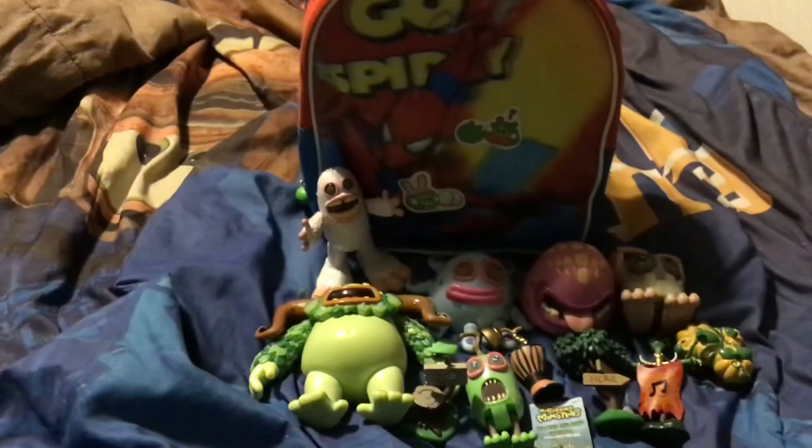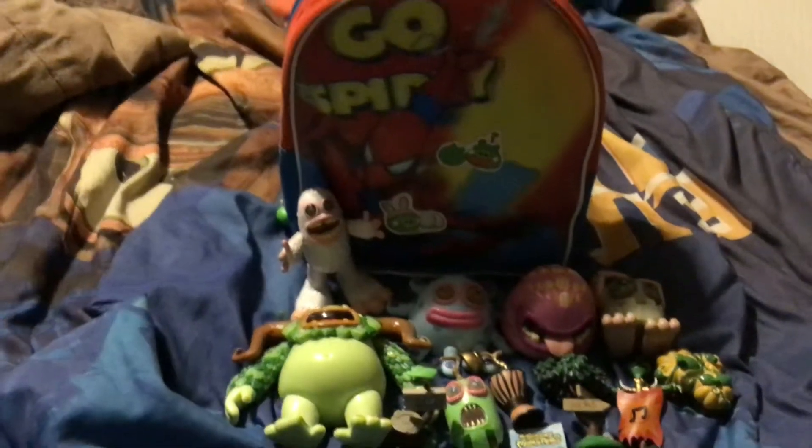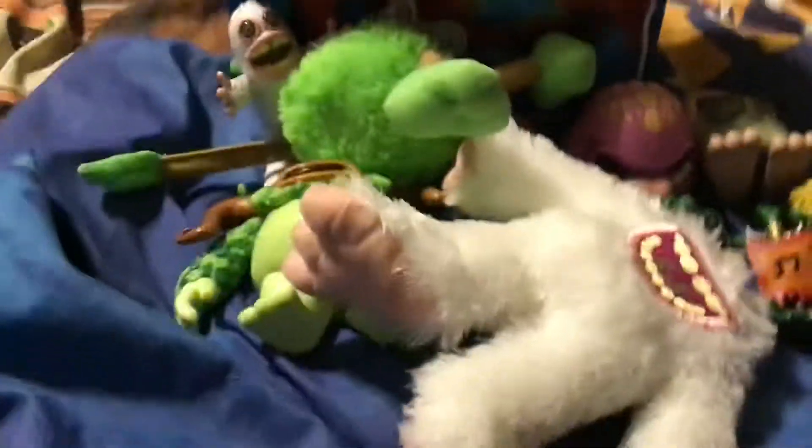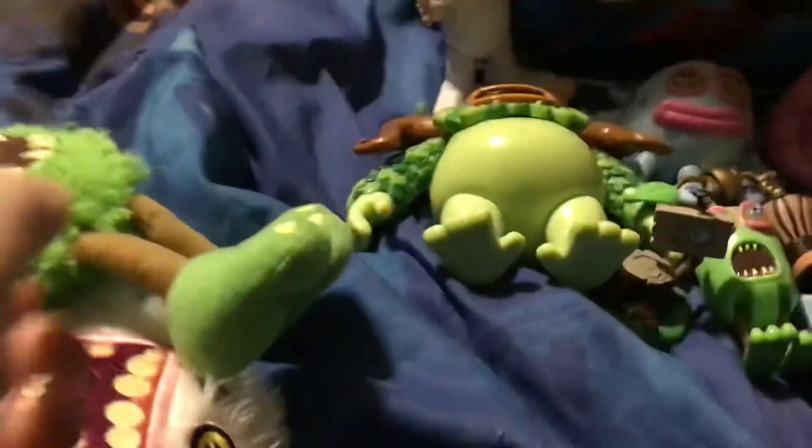And I said if you watch all the way to the end of the video, I'd show you some plushes — all the plushes that I have. So here we go. It's about to rain some plushes. Okay, let's get them out.